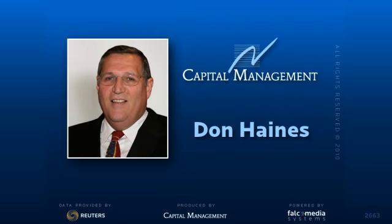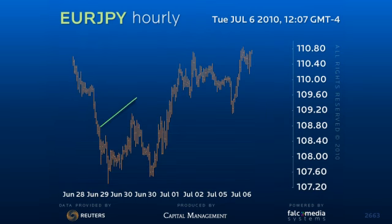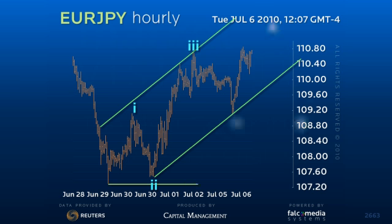Good afternoon and welcome to the Shorter Term Outlook for EUR/YEN. The market has recovered well from marginal new lows and now appears to be nearing the end of a five-wave trend sequence from the 107.25 base.